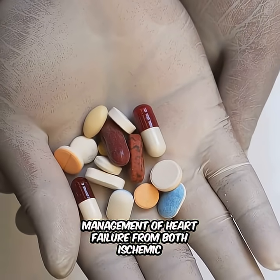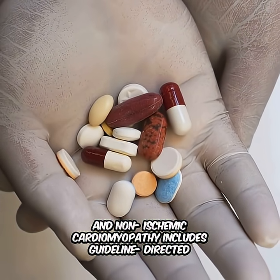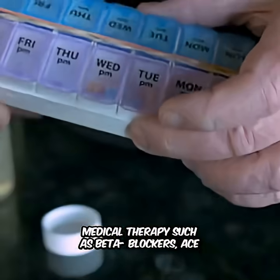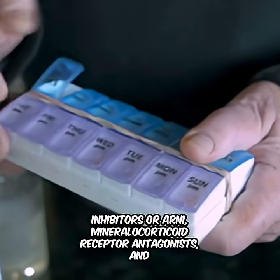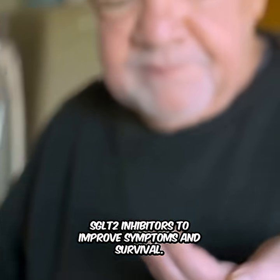Management of heart failure from both ischemic and non-ischemic cardiomyopathy includes guideline-directed medical therapy, such as beta blockers, ACE inhibitors, or ARNI, mineralocorticoid receptor antagonists, and SGLT2 inhibitors to improve symptoms and survival.